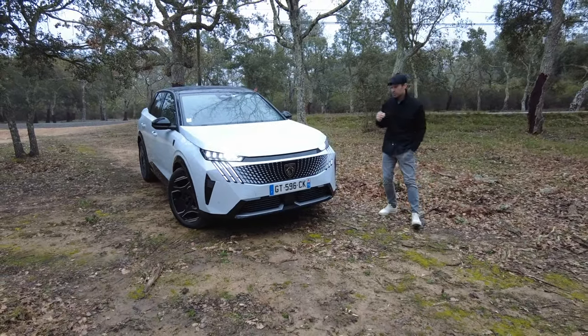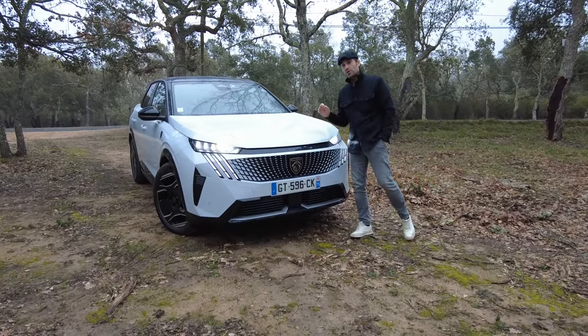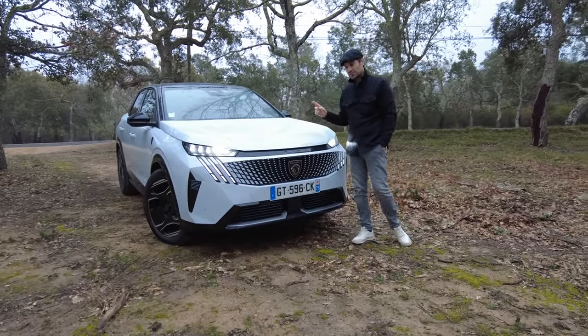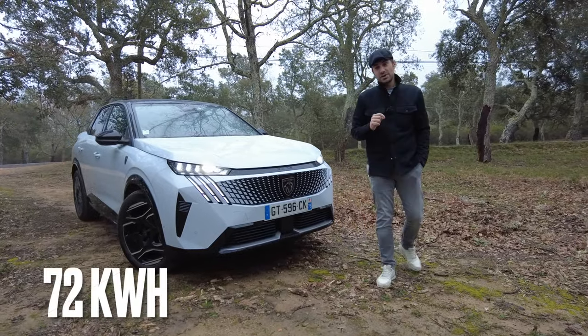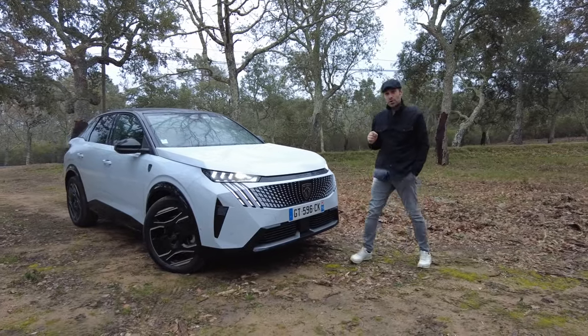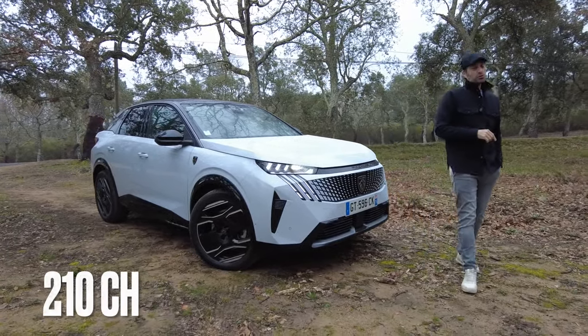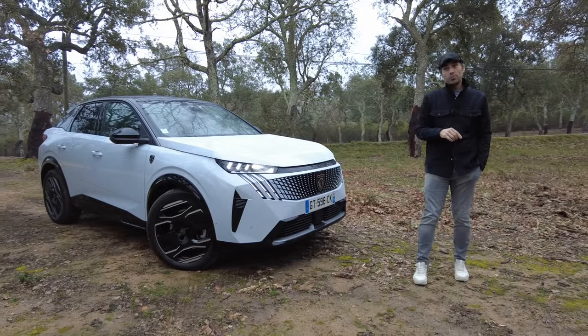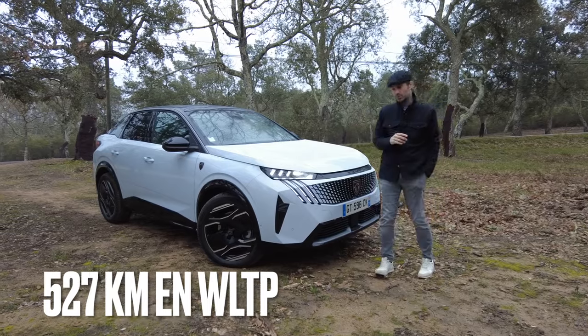Now let's start with the technical details. At launch you will have the right to only one version of this electric 3008. It has a battery of 72 kWh, a front motor of 210 horsepower, and the whole is rated with a WLTP range of 527 km.